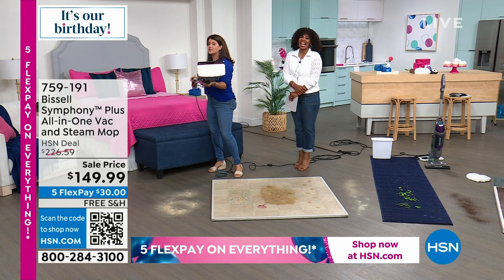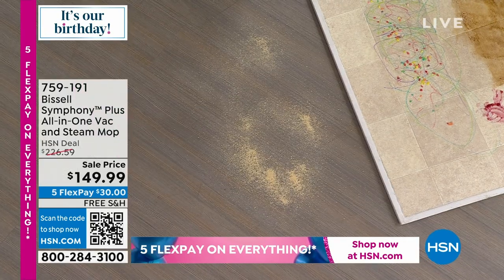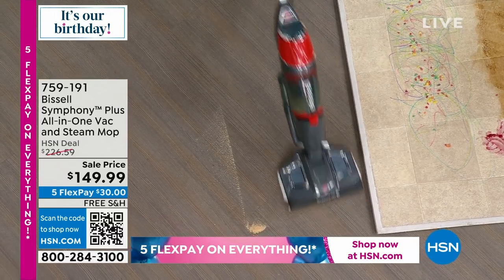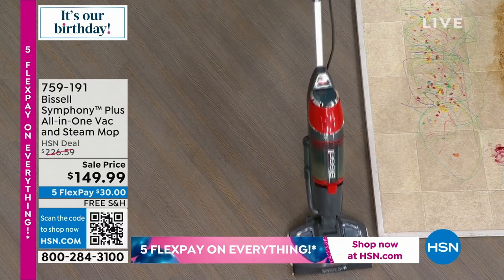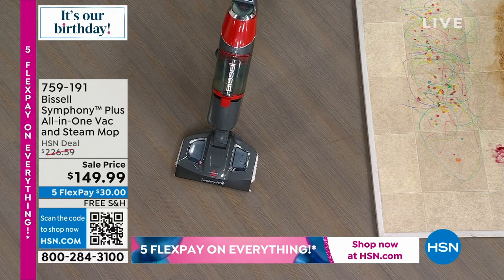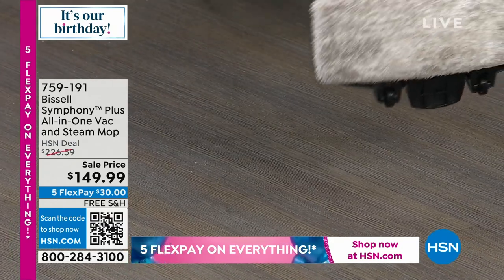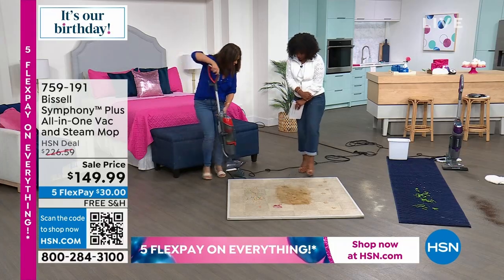Jenny demonstrates: chemical-free, you choose high or low steam. One push of the button and you're simultaneously steaming and vacuuming any floor in your home. The cyclonic action vacuum ensures nothing scatters and the dry tank technology keeps the tank dry even while you steam and sanitize. She shows the clean mop pad before use, then demonstrates on the messy studio floor — markers and cereal picked up in seconds.